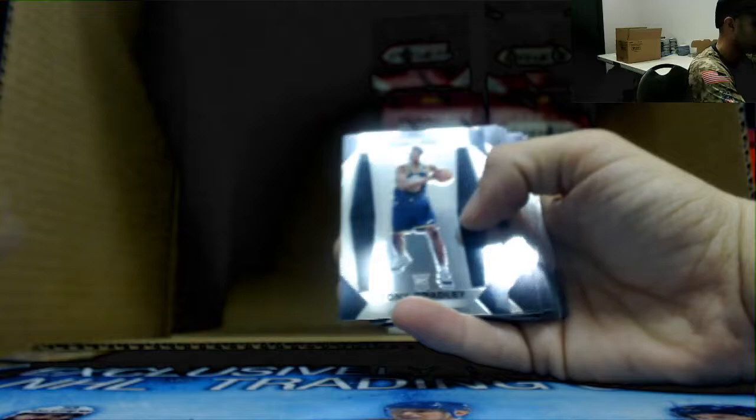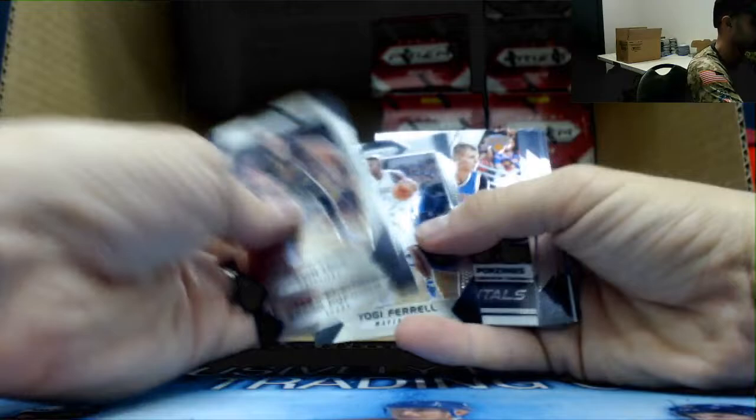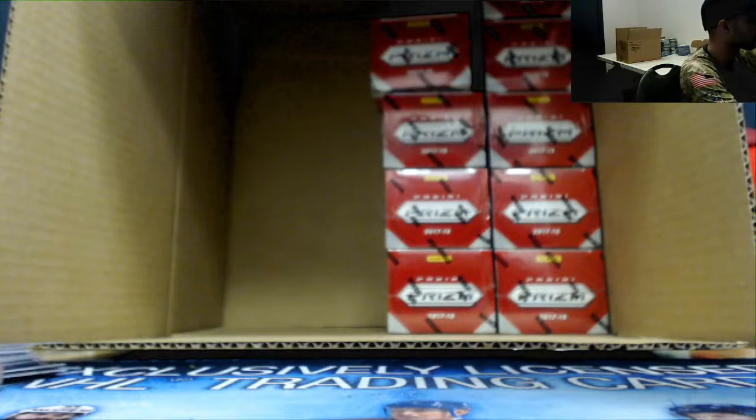Juwan Evans rookie and Kyrie Irving jersey. Tony Bradley rookie. James Johnson green. Emergent Isaac.